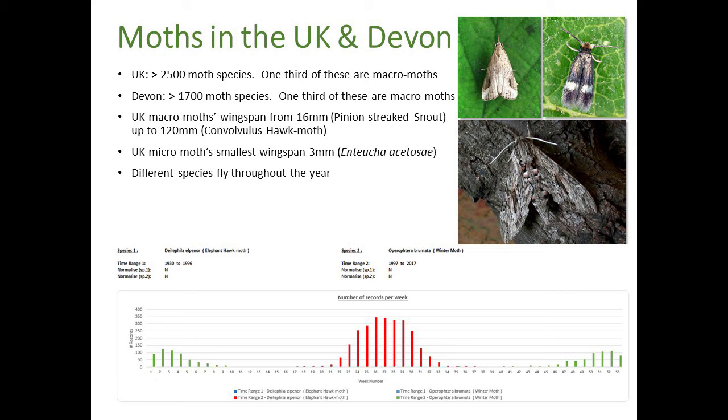Looking at size, there's a huge variation. Macromoth wingspans range from 30 to 60 millimetres up to the tremendous convolvulus hawk-moth at 120 millimetres. The UK's smallest macromoth has a wingspan of just 3 millimetres - Enteucha acetosae. One thing I find fascinating is that different species fly throughout the year, so you can follow the seasons across all 12 months. That peak in the chart represents records for the elephant hawk-moth - very much a summer species - while the green line is the winter moth, starting late in the year and carrying on into the new year.